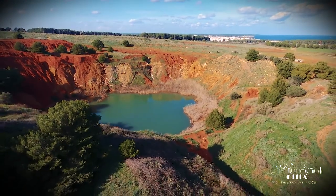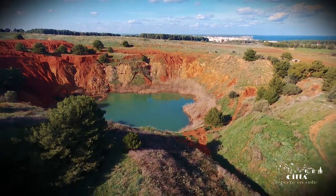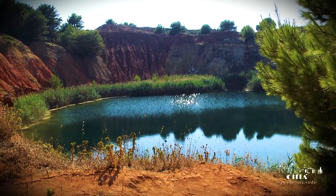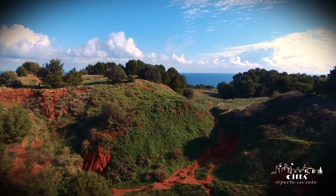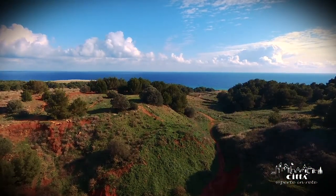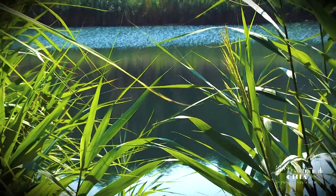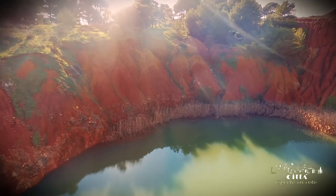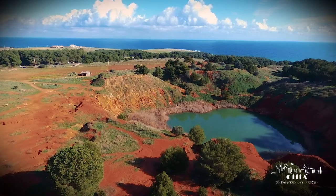In recent years, the quarry has attracted the interests of thousands of curious visitors who venture onto the reddish slopes of the basin to enjoy the landscape, especially at sunset when the sky and the earth mix in scenic variations of red and turquoise.